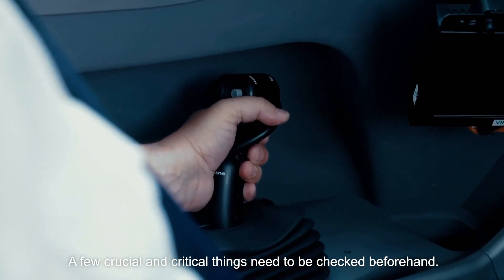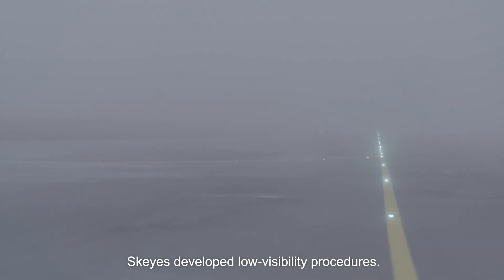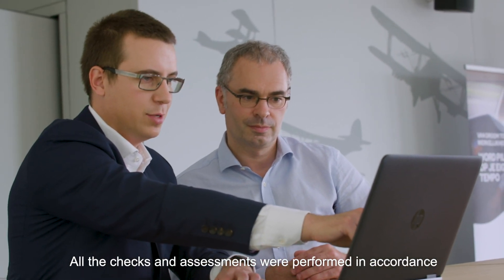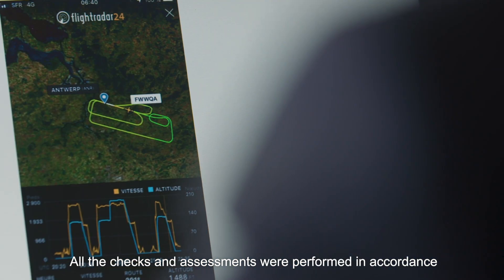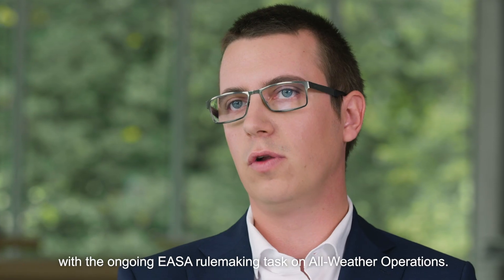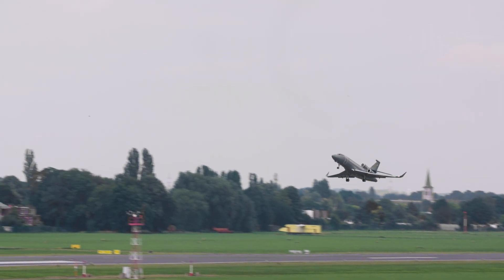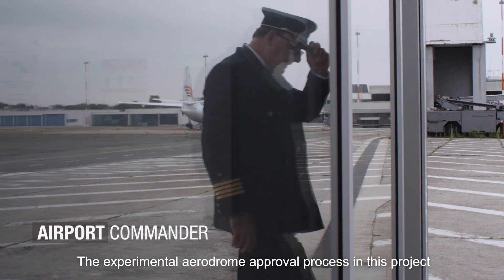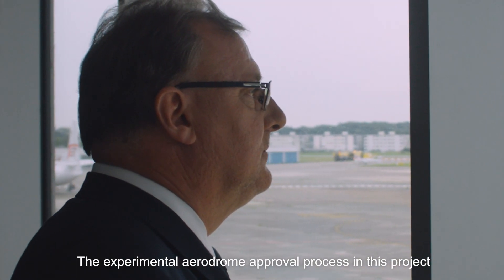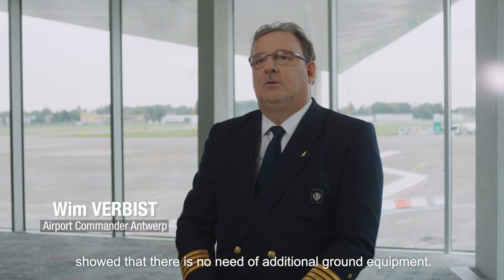A few crucial and critical things need to be checked beforehand. Skys developed low visibility procedures. We also did a mandatory PANZOPS obstacle assessment. All the checks and assessments were performed in accordance with the ongoing EASA rulemaking task on all weather operations.